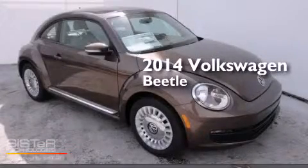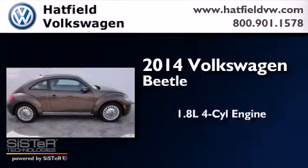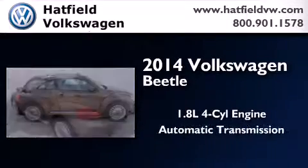This is a brand-new 2014 Volkswagen Beetle. It features a 1.8-liter four-cylinder engine and an automatic transmission.